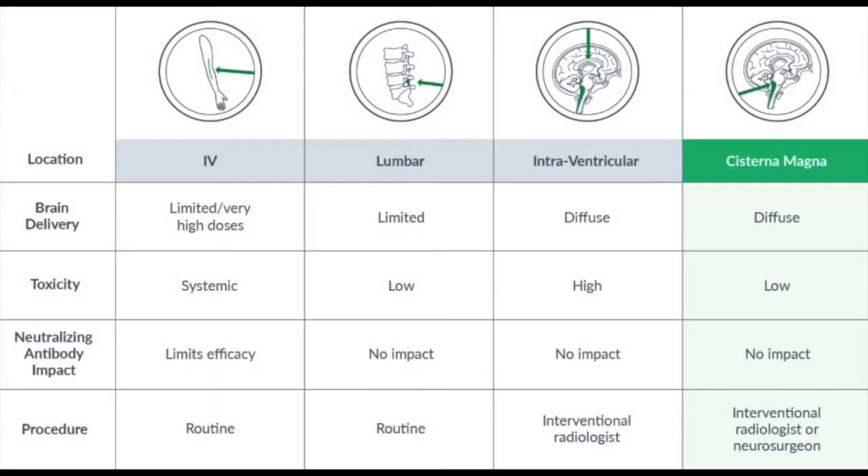Passage Bio has taken the approach of using an ICM delivery. There are several advantages for an ICM approach. The first one is it allows transduction of the brain much more efficiently than treatments that have to cross the blood-brain barrier.